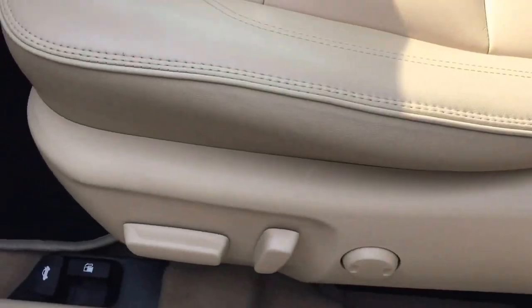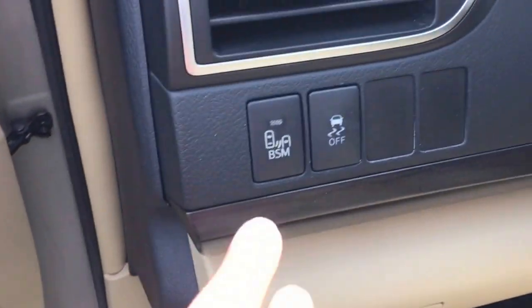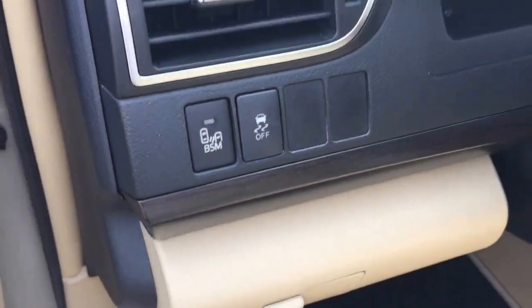For the interior, it also comes with beige leather seats with power seat and power lower back support, power windows, power door lock, and power side mirror. You also have an option here to turn on and off your traction control and your blind spot monitor system as well.